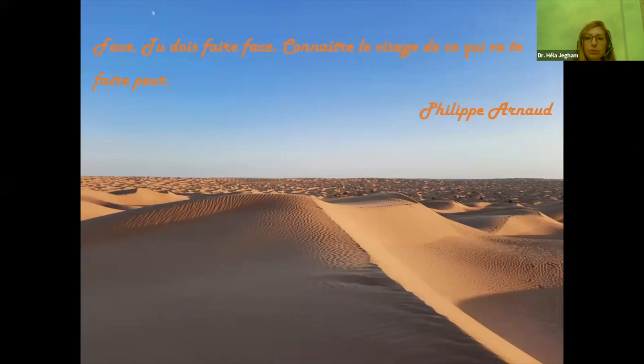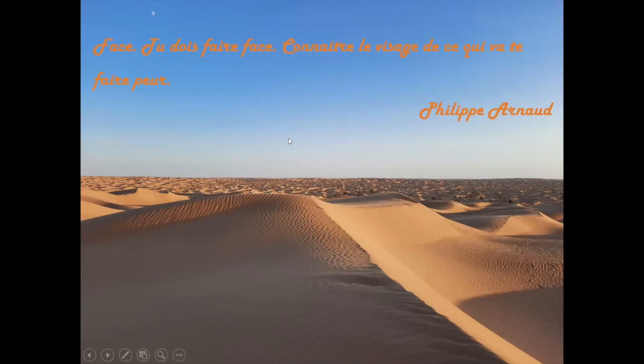Je conclus par ce dictum de Philippe Arnaud : « Face, tu dois faire face et connaître le visage de ce qui va te faire peur. » Par ce dictum, je vous incite à aller aborder le maxillaire postérieur et faire vos sinus lifts. Il faut seulement choisir la technique adéquate, les matériaux adéquats, faire le point sur les éléments qui vont faciliter votre approche chirurgicale, et bien sûr suivre votre courbe d'apprentissage.